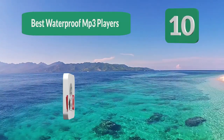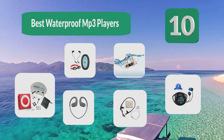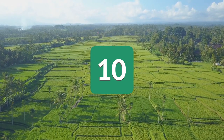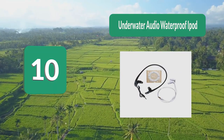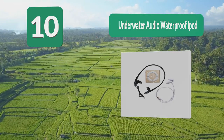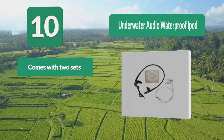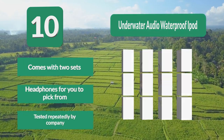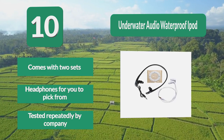Top 10 best waterproof MP3 players. If you love water activities, then why not look into a waterproof MP3 player to bring with you? Number 10: Underwater Audio Waterproof iPod Player. It actually comes in a bundle with two separate pairs of headphones — one that wraps around your head and one in the traditional earbud style. Underwater Audio has tested their product time and time again, ensuring the best quality at the best price possible.